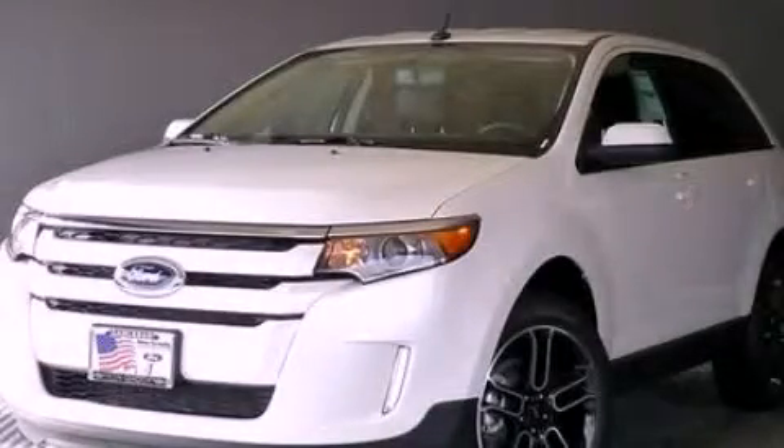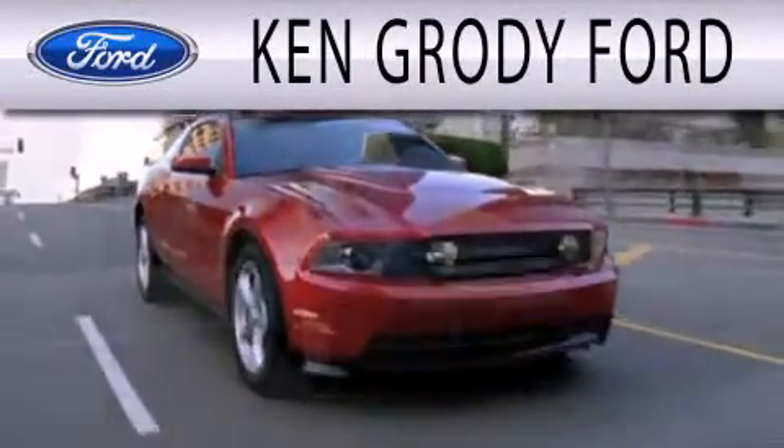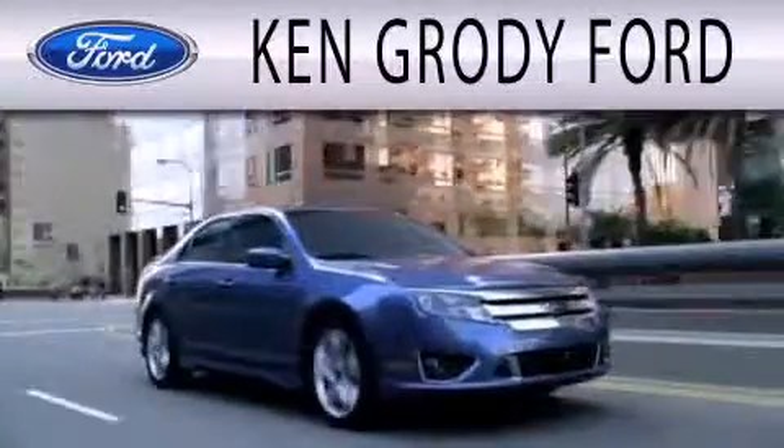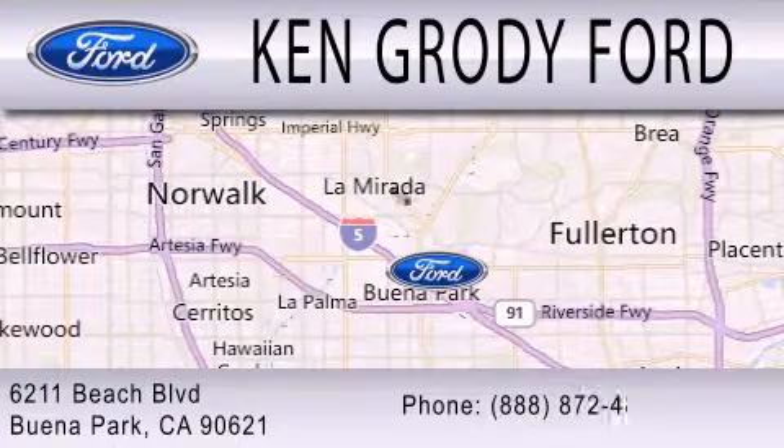Stop by today and test drive this automobile for yourself. Ken Grody Ford is dedicated to doing everything possible to ensure that the experience you have selecting your next vehicle is as pleasant as possible. We are located at 6211 Beach Boulevard in Buena Park.